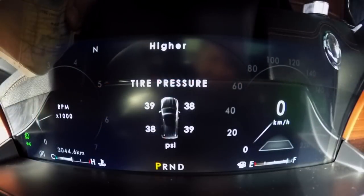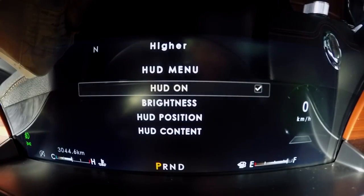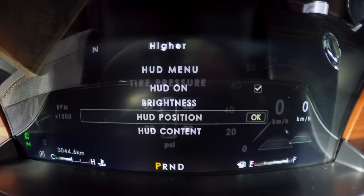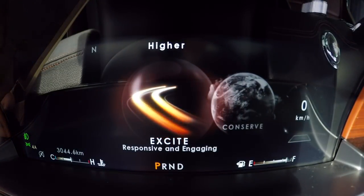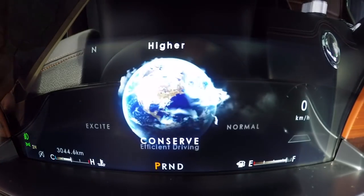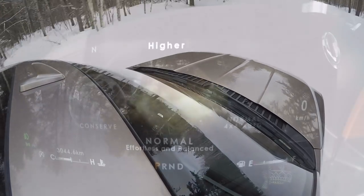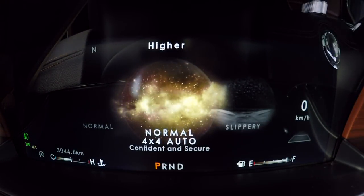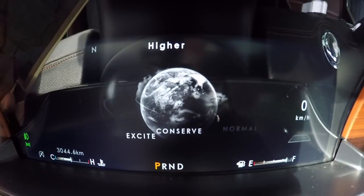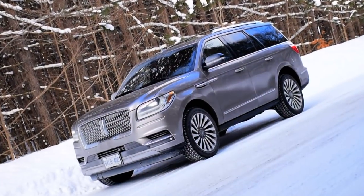Too bad about the instrument cluster, though. The colours are drab, the illumination that follows the needles looks weird and distracting, and in some drive modes — referenced by a little movie that plays for each one — you are shown a nebula, which is a head-scratcher. Maybe something to do with Matthew McConaughey, I don't know. Those drive modes control the four-wheel drive system. You select the right mode for deep snow, a snowy hill climb, or the all-purpose normal mode, and the 4x4 system engages the correct setting on its own. There's even an Excite mode, which is essentially sport mode, though I'm not sure how fast you should go around a corner in this thing.